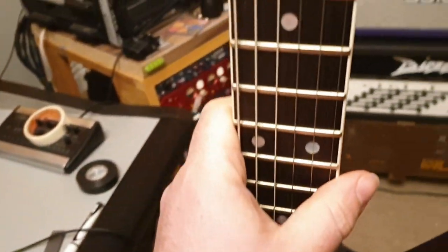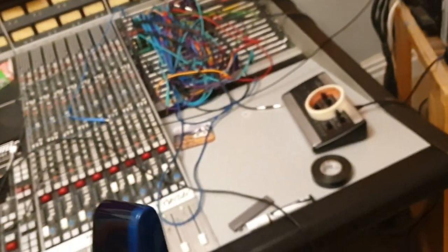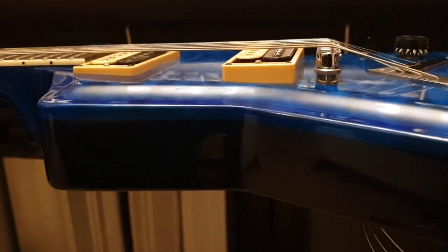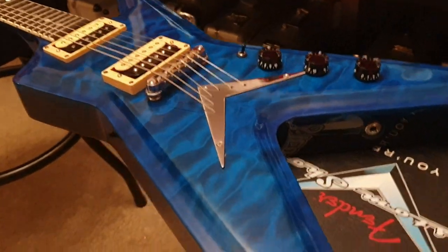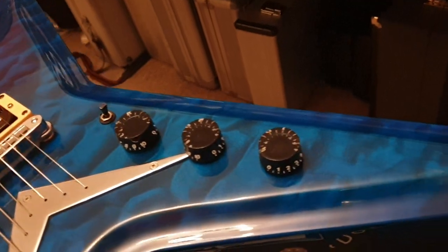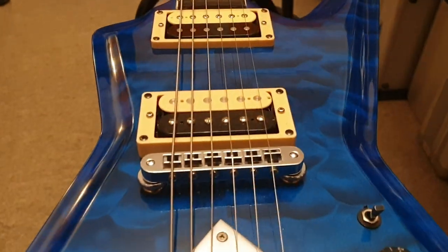Just a wild guitar. Rosewood fretboard, dot inlays, binding all the way down. This is such a cool piece of Dean history. It is a very heavy guitar — again, because you're essentially adding another 15% of a guitar body on top — but it is absolutely worth it. The color is just gorgeous: a beautiful 3D quilted top with multi-directional grain. It is hands down the nicest ML I've ever seen in my life.